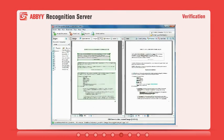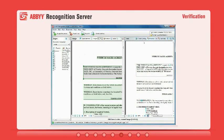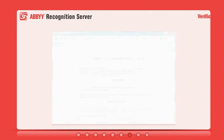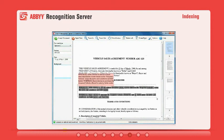Based on accuracy thresholds defined by the organization, users can confirm the recognition results using a special verification interface. For fast metadata extraction, Recognition Server offers an intuitive interface that supports point-and-click indexing.